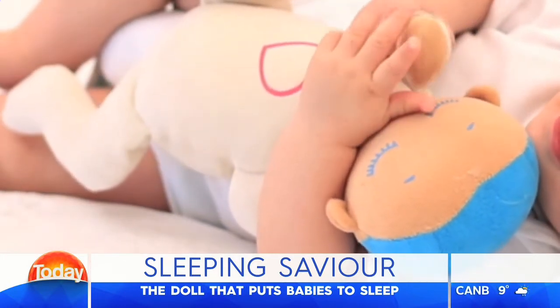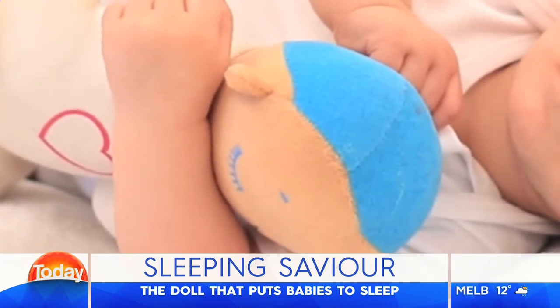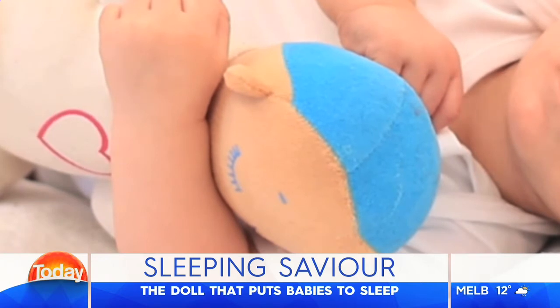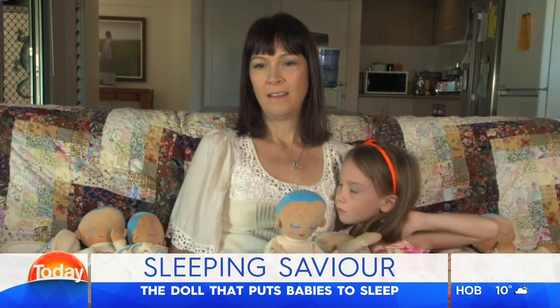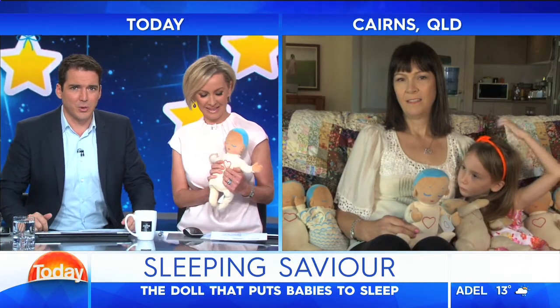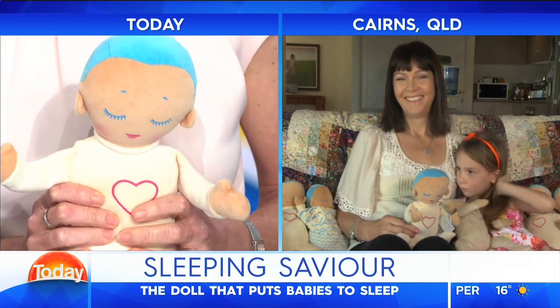It's a breathing, sleeping doll that aims to settle the most unsettled children. For more on this, we are joined by the Queensland stockist Michelle Green, who sold 5,000 dolls in just a matter of days — it's in hot demand. And her daughter Poppy is right there, who road-tested the first doll to arrive in Australia.